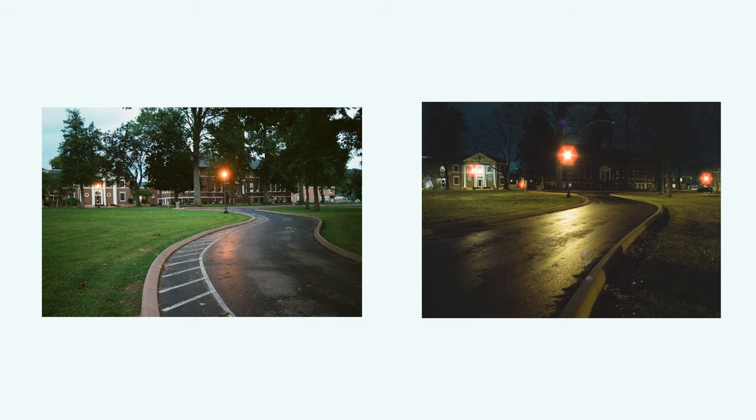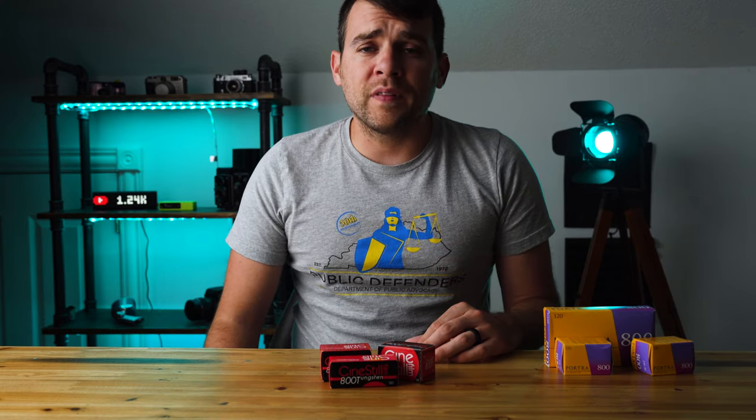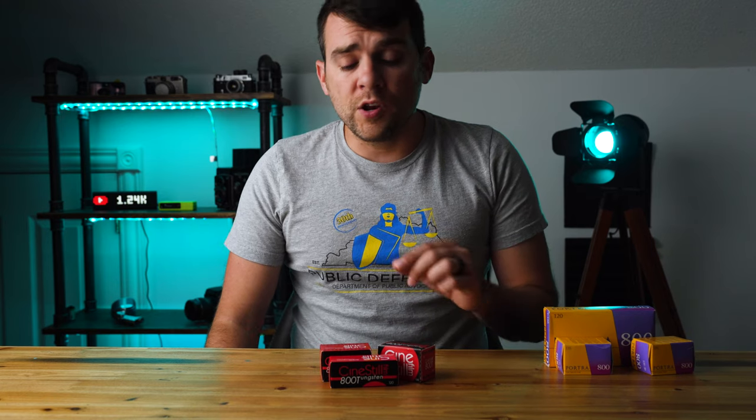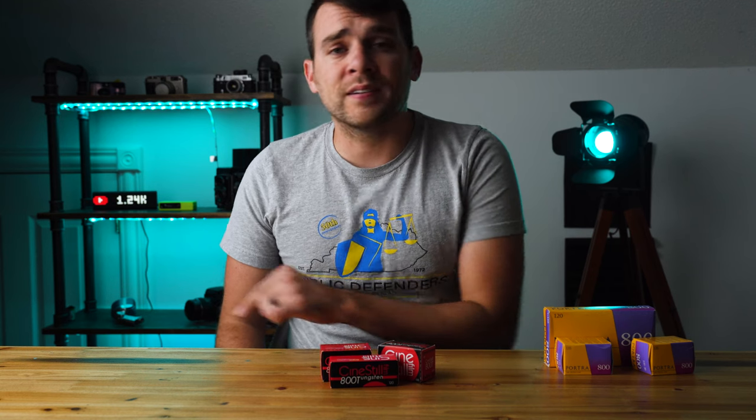Let's check out those photos again from the beginning of the video. I'm going to put on the bottom which film is which now — let me know in the comments which image you liked best. Maybe Portra 800 is a little more realistic, but what's the fun in that? Cinestill makes your images look like they came right out of a 1980s movie. I was born in the 80s and I'm good with that. Check out this video where I shoot a few rolls of film through my Contax G1. Thanks for watching.